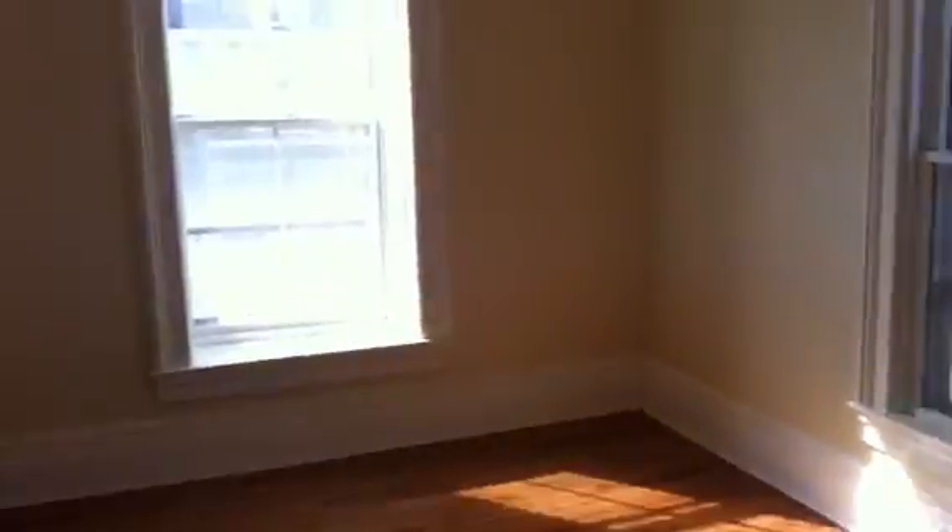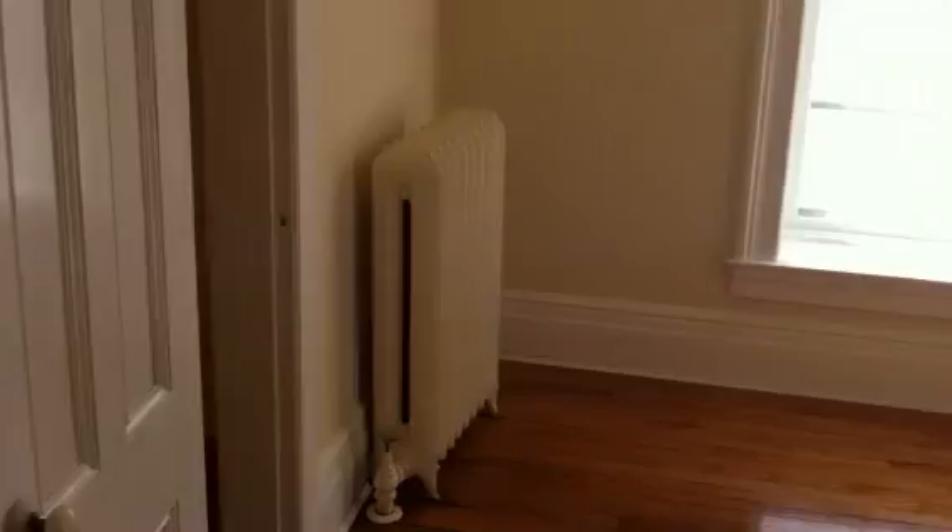Here's the master bedroom. Again, lots of light coming in here. It's got a good-sized closet with a light put in — it's always handy to have a light in your closet.